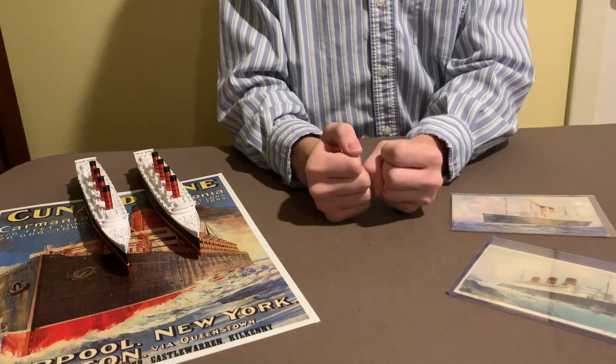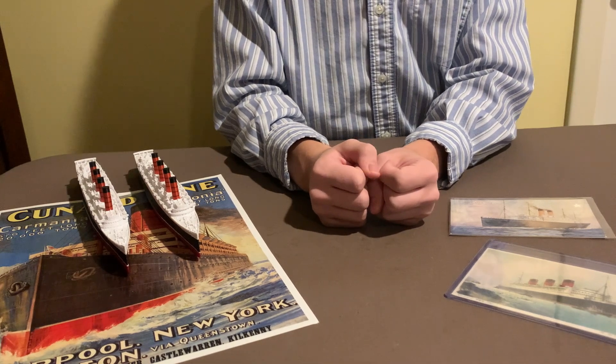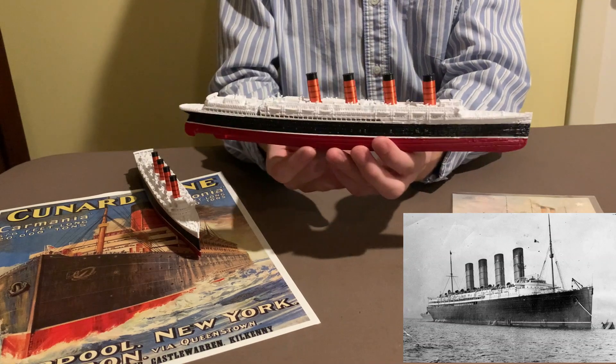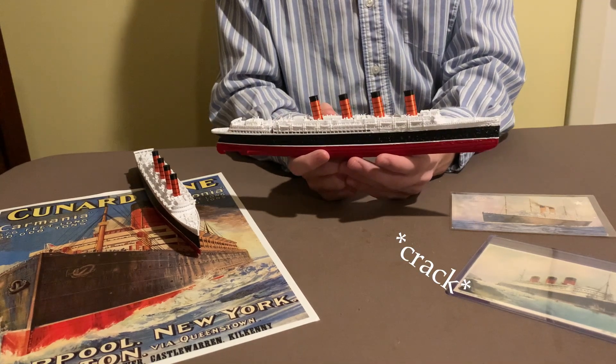Hello everybody! So today I have a special treat for you. The Roller 3D on Etsy sent me a whole bunch of models as thanks for using his Lusitania model in my video on the Lusitania and for praising its high quality detail. Today I'm just going to review the models that he sent me.